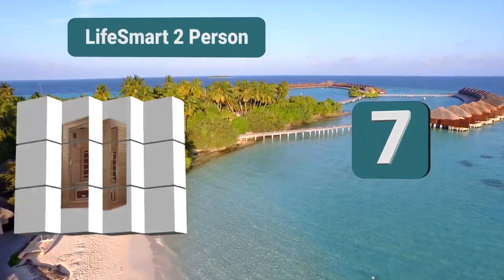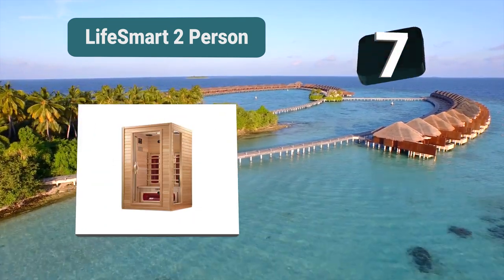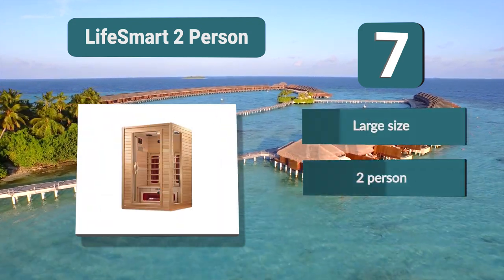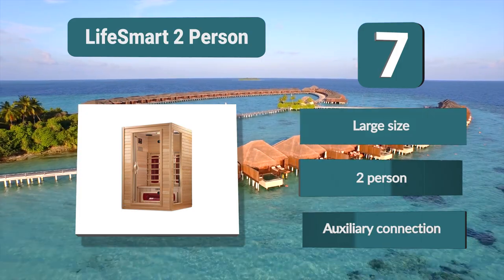Number 7: Life Smart two-person. The size is slightly larger than a regular two-person sauna, giving you a little more room than a traditional two-person infrared sauna. This does mean it takes up a little more space, but if you like the extra room inside then this is the sauna for you. The sauna is constructed using Canadian hemlock wood. Large size, two-person, auxiliary connection.